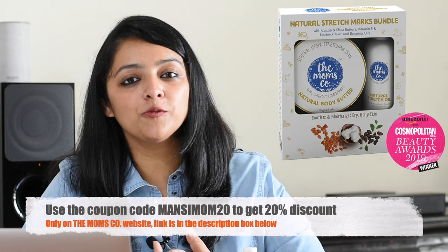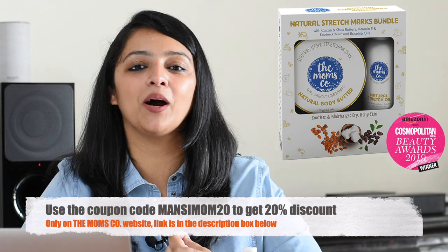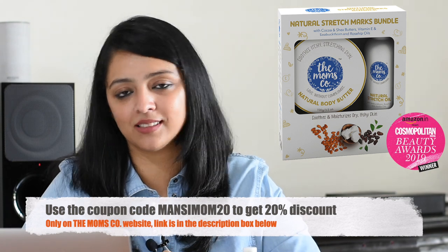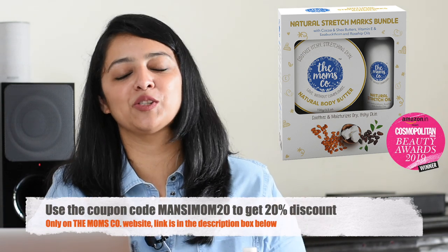If you are breastfeeding, avoid the nipple area so the baby doesn't come in contact with the product. Store it in a cool dark place and you're all set. The cost for the natural stretch marks bundle is ₹822, but you can avail a 20% discount using coupon code MANSIMOM20 — the link is in the description box below. Though this product is suitable for all skin types, it's a good idea to do a patch test first, which we should do with all products.